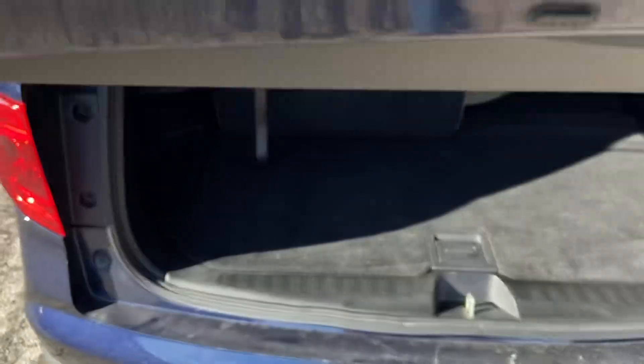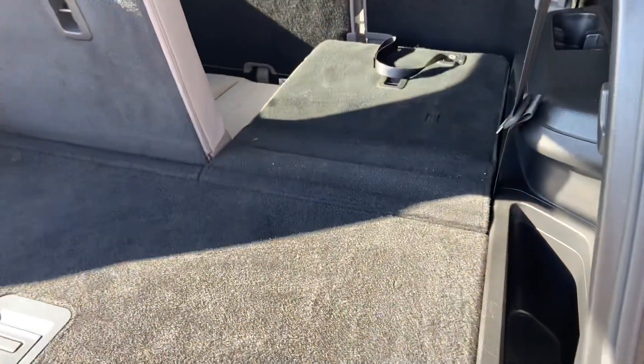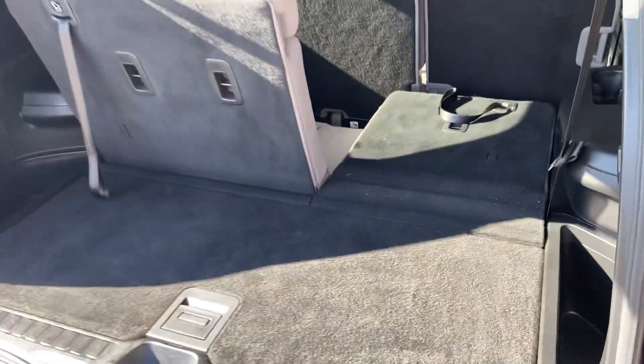It has three rows, but I'm showing you that you can have them as a third row or you can push it forward for significantly more storage space if that's what you want to do.